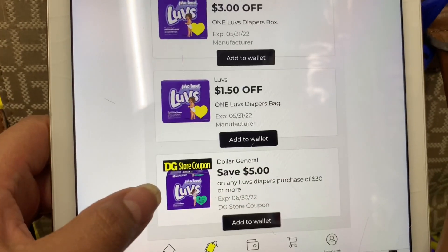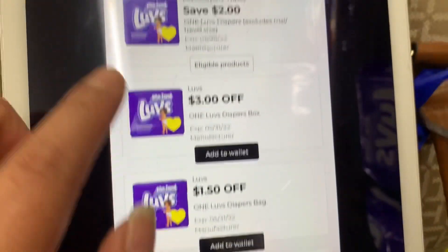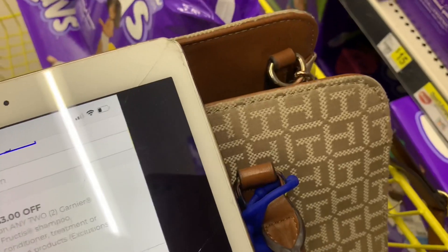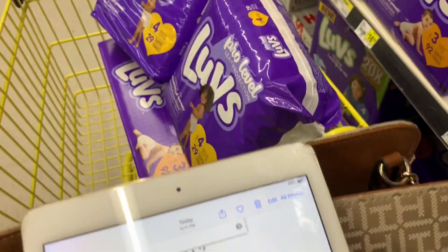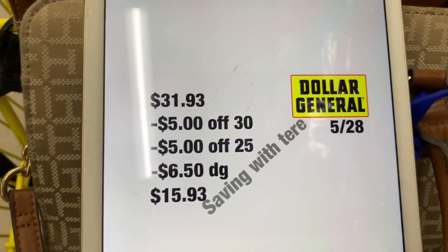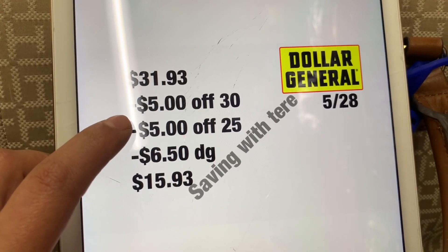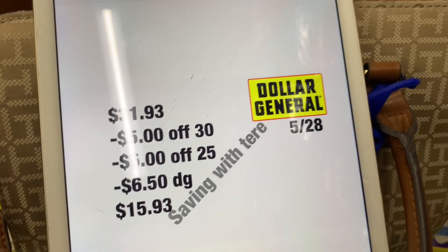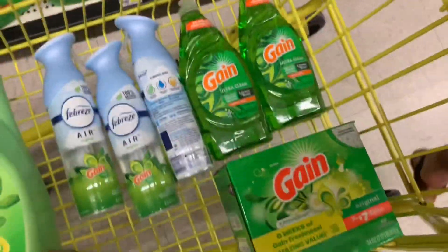For this deal we're using the $5 off $30 store coupon, plus $0.50 on one bag, $3 off the box, and $2 off the other bag of diapers. We're also using the $5 off $25 coupon. The total for this should be $31.93. Once you type in your phone number at the keypad, your $5 off $30 should come up, plus the $5 off $25, plus $6.50 in digital coupons — you'll be paying $15.93 for all these diapers.